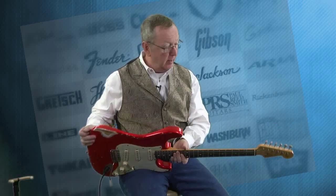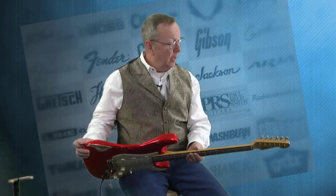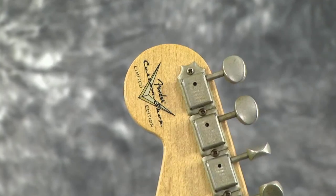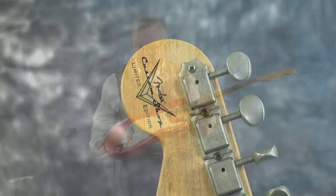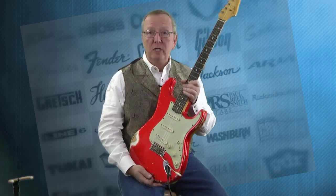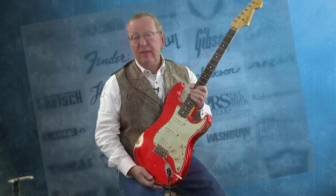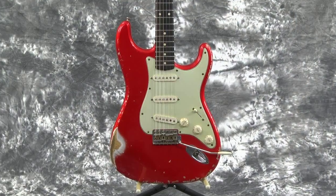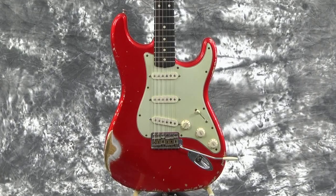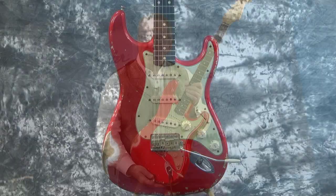Picked it up, looked at it — it's got all this heavy relic to it. And of course then I saw the Fender Custom Shop Limited Edition on the back. So what we have here is a 2007 62 reissue Strat. This is a heavy relic Strat made by the Custom Shop, and if that's not enough, this is one of the 2007 NAMM guitars.